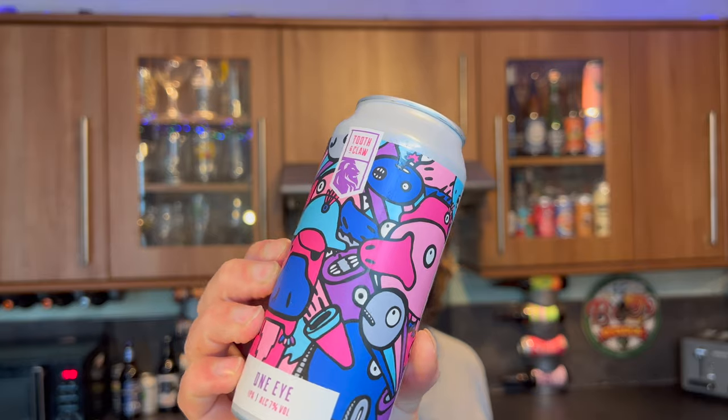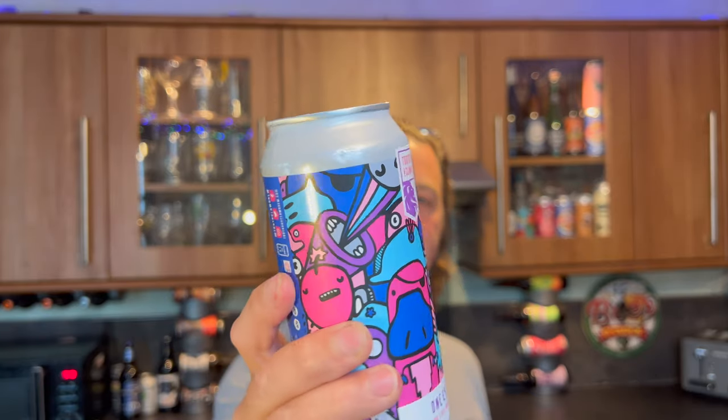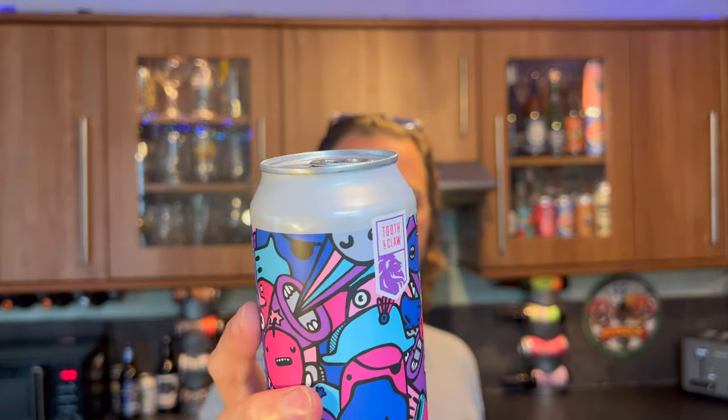It's beer o'clock on Real Ale Craft Beer. Today we've got a beer from Tooth and Claw — it's called One Eye IPA. It's a seven percent ABV IPA, picked up in Asda.